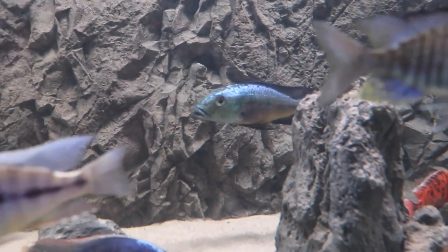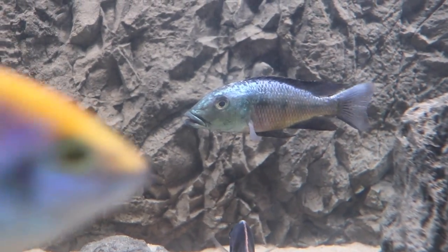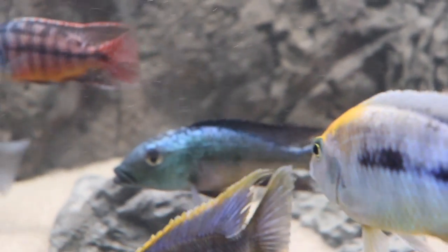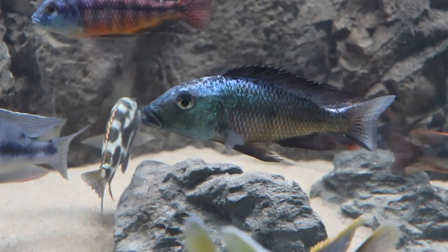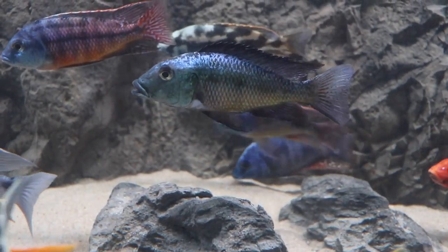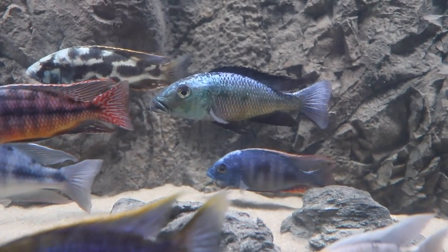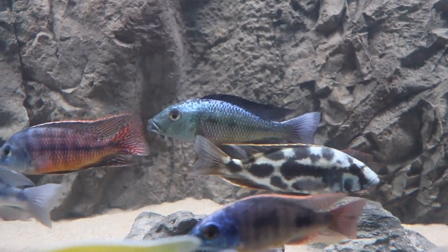Moving over here to probably my new favorite African cichlid — look at that guy. It is the Rostratus. I could easily be mispronouncing these names, but the Rostratus — look at that guy, he is incredible. He has been bickering with the dragon blood that I had in the tank before, but you can see he doesn't really have a mark on him. I think you know who's winning that battle, but I think they've pretty much straightened everything out.